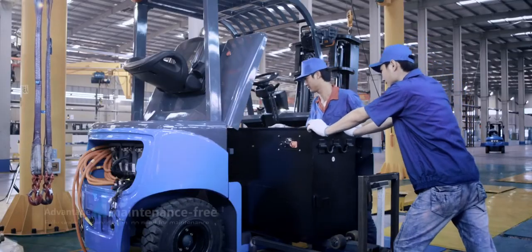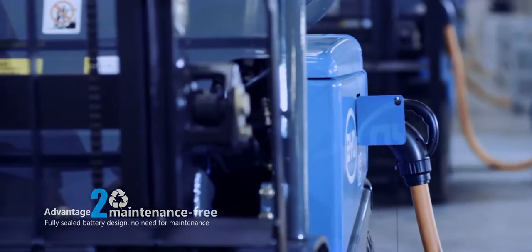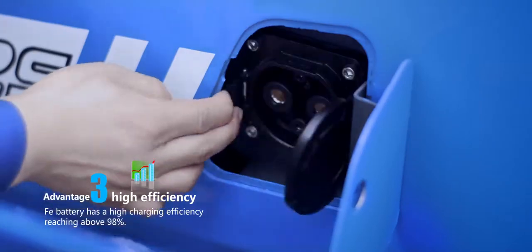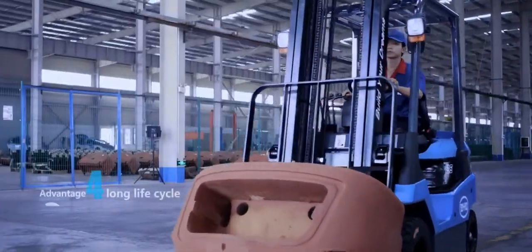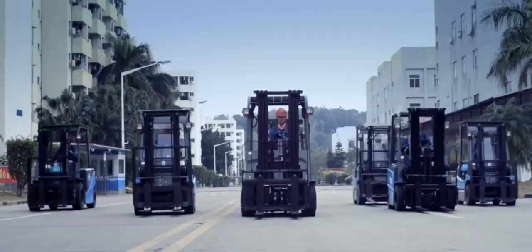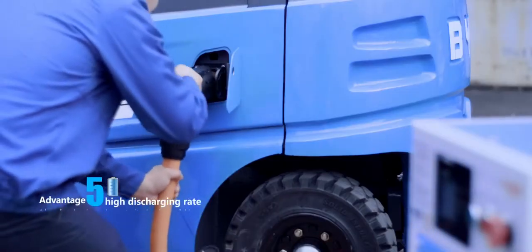Maintenance free: BYD FEI battery enjoys the advantage of being maintenance free and is fully sealed in an intact battery case. High efficiency: BYD FEI battery has a high charging efficiency. Long life cycle: the life cycle of the battery reaches above 4,000 cycles, guaranteeing more than 10 years of service life for the forklift.